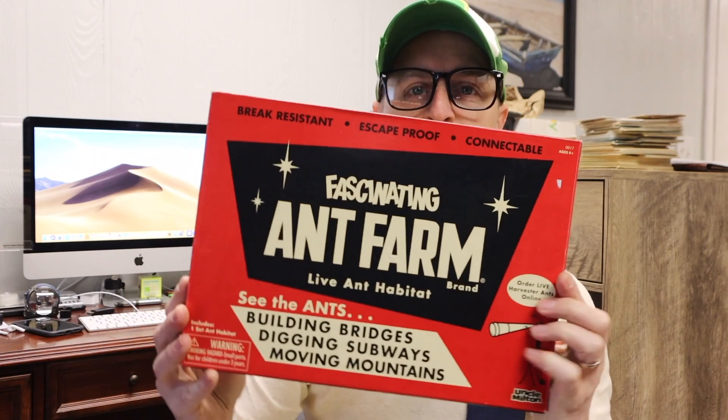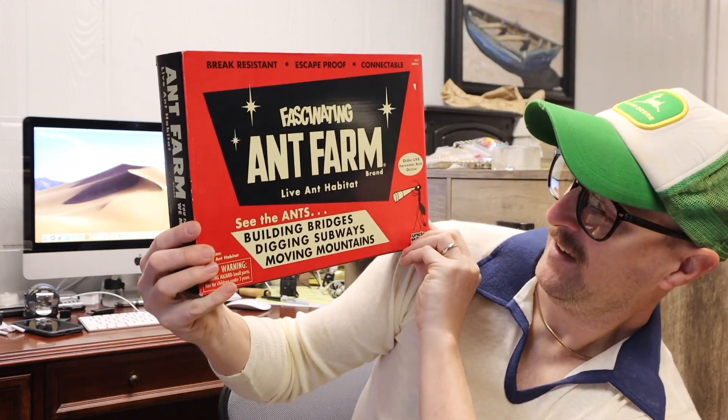Then we also have — and this is the one I'm real excited about — the fascinating ant farm. See the ants building bridges, digging subways, and moving mountains. It's break-resistant, escape-proof, and connectable. Ants not included — you've got to buy those ants or dig them up, whatever you want to do. This item has been inspected and is certified as an authentic artificial indoor insect domicile. Please do not keep in weather below 32 degrees Fahrenheit — makes them sluggish. And it's signed by me.